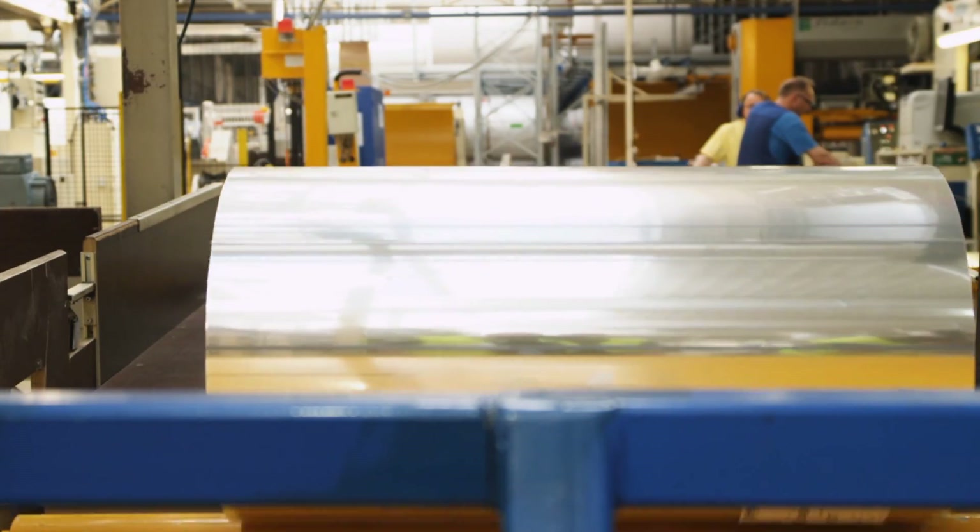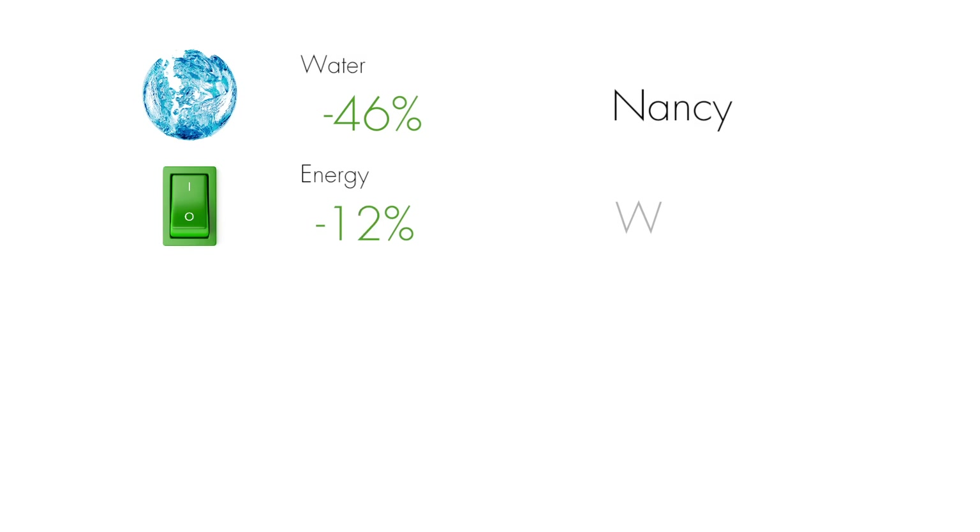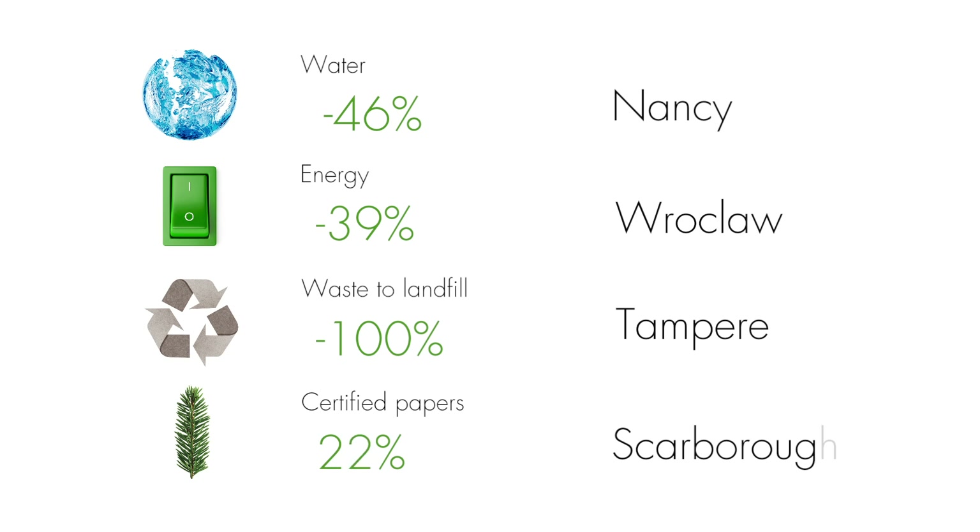With the most modern technology and quality control processes in the business, we're second to none when it comes to production efficiency. Efficiency and good environmental performance go hand in hand. We're constantly improving our performance and we have numbers to prove it.